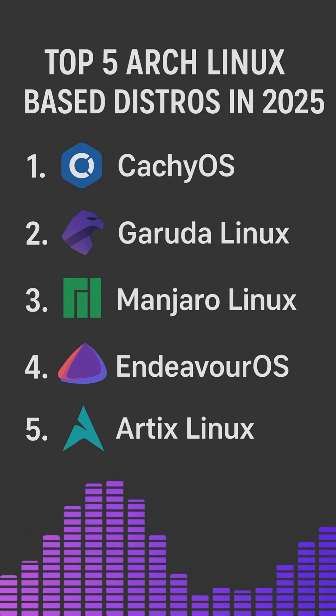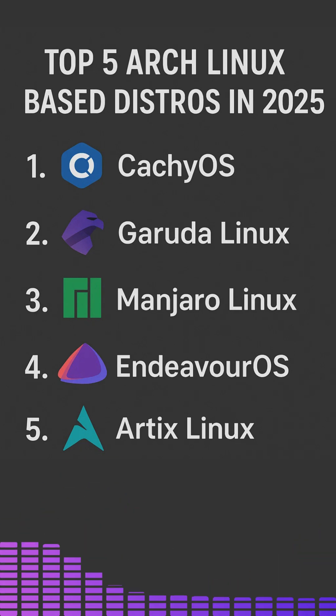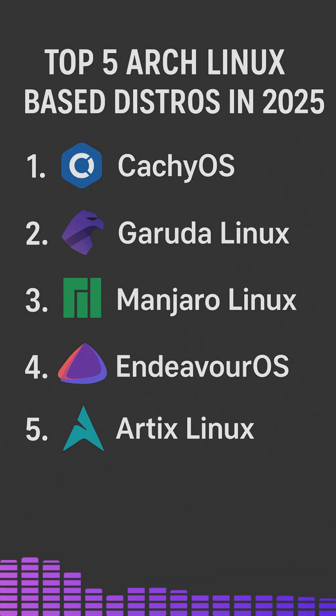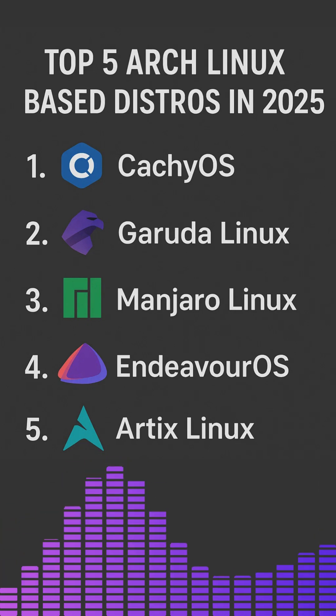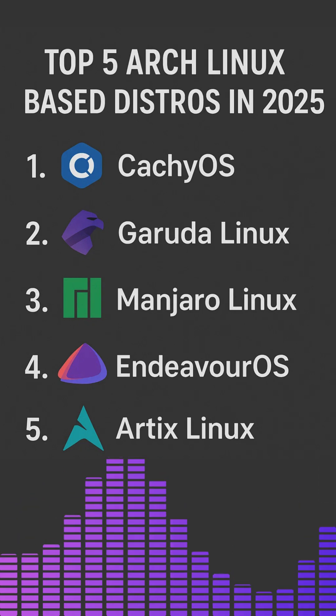Number 1: Catchy OS — Performance Redefined. Catchy OS is gaining serious momentum in 2025. Designed with performance and speed in mind, this distro uses aggressive compiler optimizations like the Bore Scheduler and LTO (link time optimization) to squeeze every ounce of power from your system.